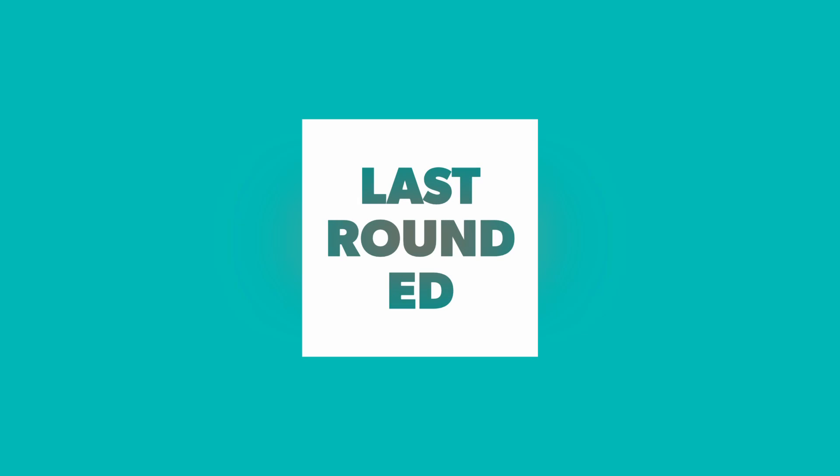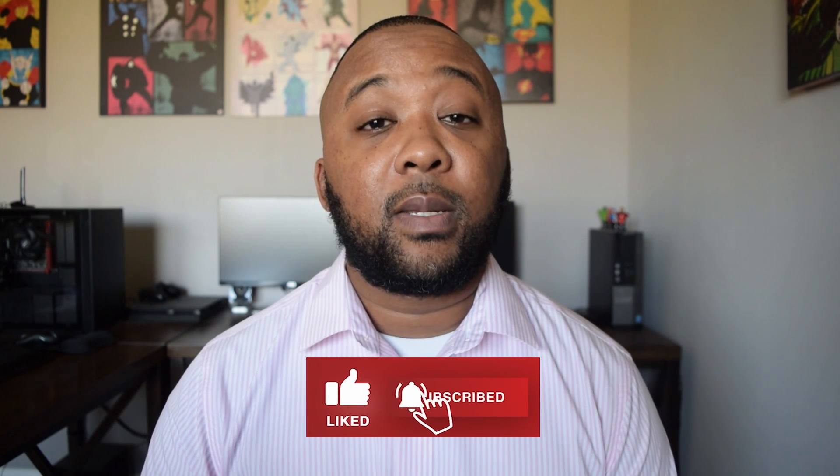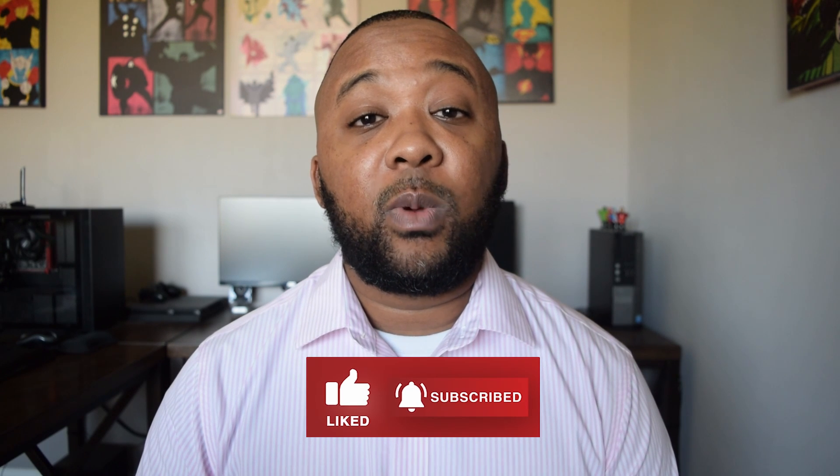Do you want to get out of debt or build wealth? I've got two free websites to help you do that. Before we get started, make sure to hit the like button as well as subscribe to my channel. I post videos weekly about personal finance and technology, so make sure to hit the subscribe button.